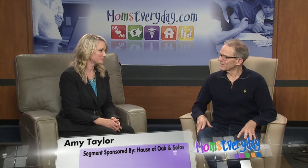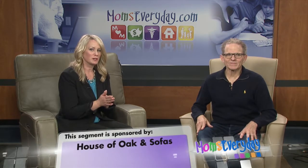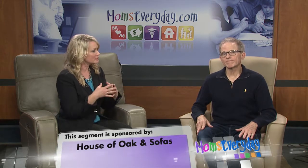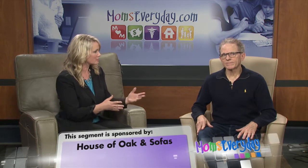Thank you for being here today. I'm pleased to be here. We're talking about one of your customers recently that moved from another country and you're kind of helping her with her design choices here in the States. How is that going?